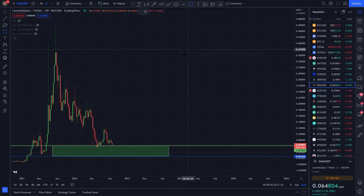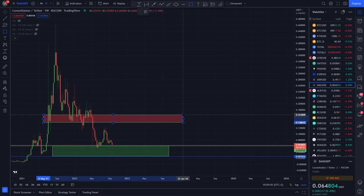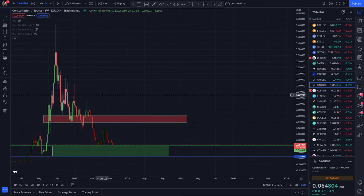As for the sell area, I can see multiple untested weeks and weekly closures around 14 cents, which also happens to be the middle of the structure we created since 2021. So this is my guess for where lots of people are going to take tons of profits.